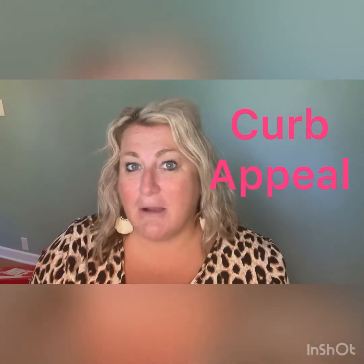Number three is curb appeal. Let's talk about the exterior of your home. When a buyer pulls up, you want them to have the wow factor. You want them to love how the exterior of your home looks, because everybody deserves to pull in their driveway and say, 'I'm home, I just love this place.' So to give that buyer that feeling, we need to make sure that you go through and trim your bushes, hedges, update all of your landscaping, make sure that it's refreshed and trimmed back so you can see all the windows and the home and nothing is overgrown. And mow your lawn.